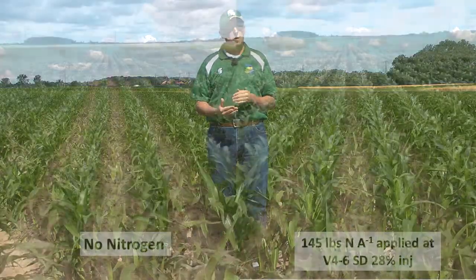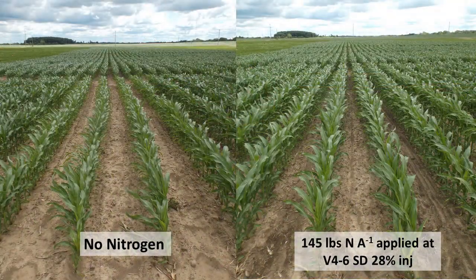We're standing in a corn fertility trial which has some of those early season management strategies emphasized. In these pictures here, on your left is a plot that is untreated. When you compare it to the picture on your right, which is a plot that received no nitrogen at planting and its full application in a one-pass system at the V4-6 side dress timing, we can see some degree of nitrogen stress expressed in that untreated plot.